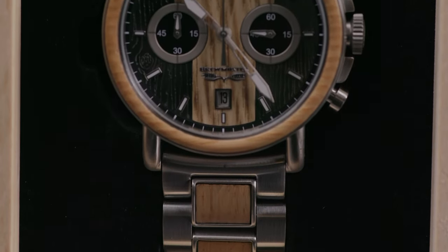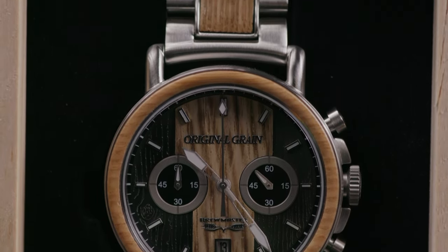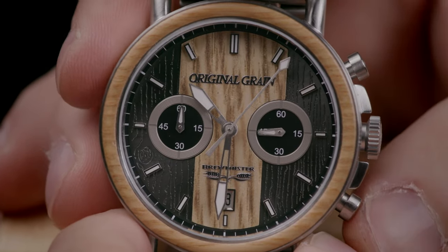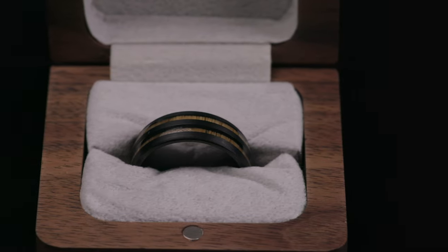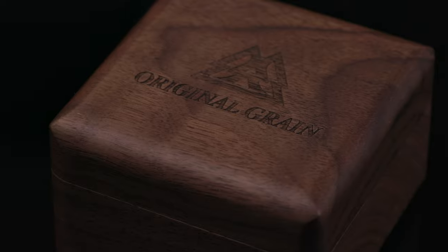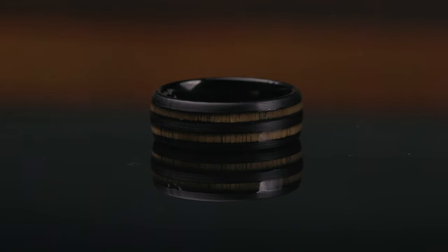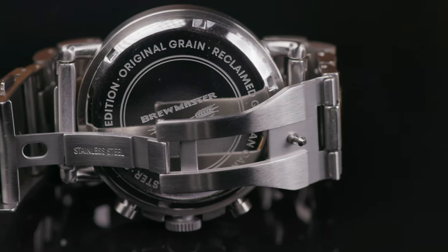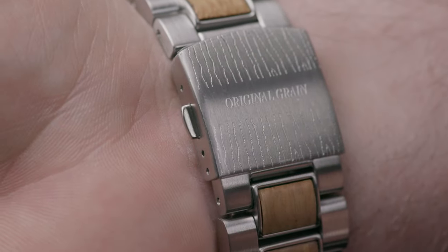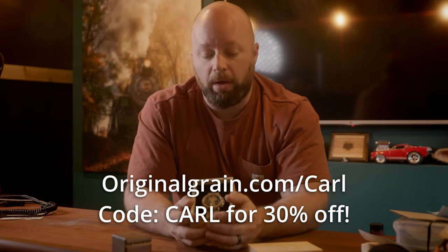I have a couple of products here. The watch model I have is the Brewmaster Chrono in 44mm, which uses reclaimed German oak beer barrels and stainless steel. There's a stopwatch function and a three-day date function. It can actually be engraved with a personalized message. The ring is the Whiskey Black Double Barrel ring in 7mm, which is made from reclaimed Kentucky oak bourbon barrels and tungsten — that's why it has that nice weight to it. I love this ring. I've been wearing it ever since I got it. It's fantastic.